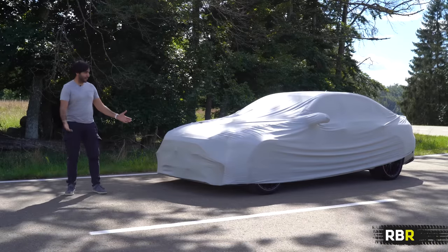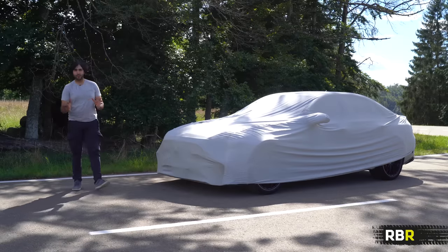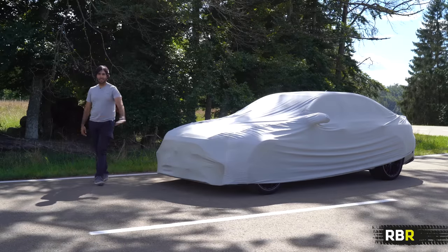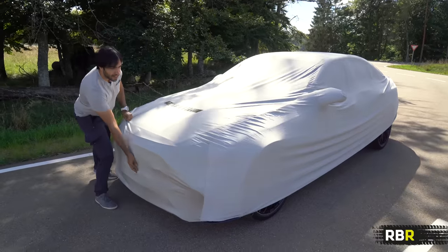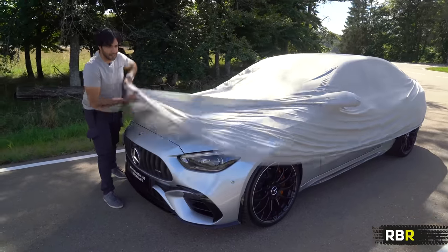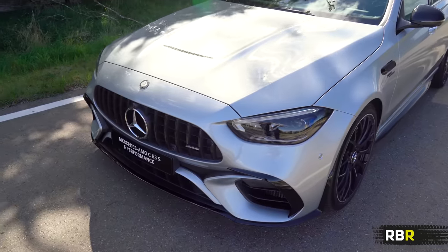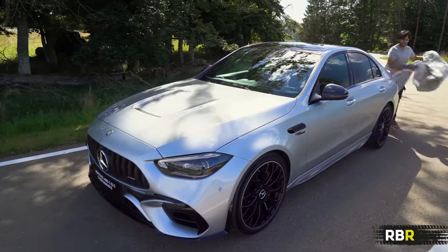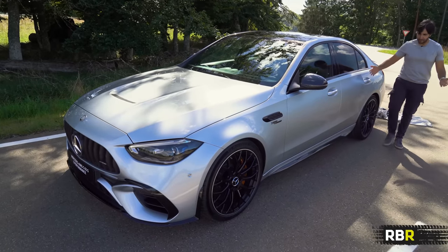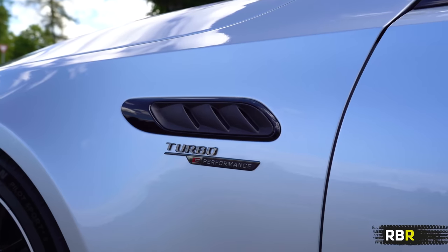Hey guys, welcome back to RBR. Look what I have in front of me - the most fearful yet most exciting AMG modern release. No time to waste, let's take the covers off the new C63. Let's see what AMG have done to the new C63, predictably in a very AMG silver. This is your new C63s E-Performance, and to be honest it looks a pretty exciting looking beast.